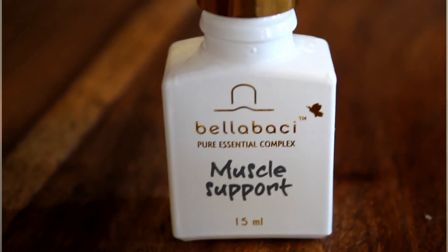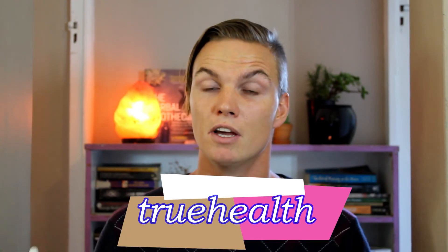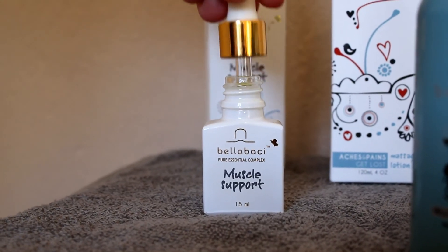So if you want to give this a try, you can purchase the Pure Essential Oil Complex on Balabachi's online store using our code TRUEHEALTH — you will get a 15% discount. Give this a try and remember to stay truly healthy and well.